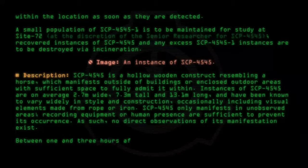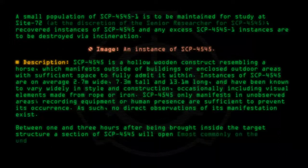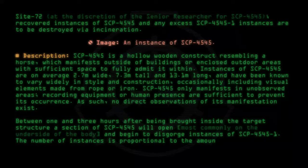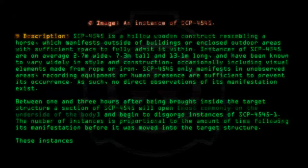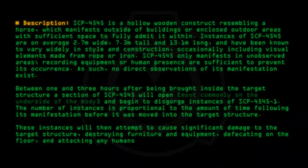Between 1 and 3 hours after being brought inside the target structure, a section of SCP-4545 will open, most commonly on the underside of the body, and begin to disgorge instances of SCP-4545-1. The number of instances is proportional to the amount of time following its manifestation before it was moved into the target structure. These instances will then attempt to cause significant damage to the target structure, destroying furniture and equipment, defecating on the floor, and attacking any humans present at the time.